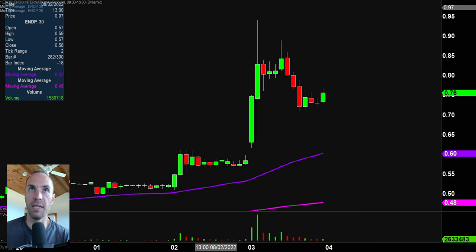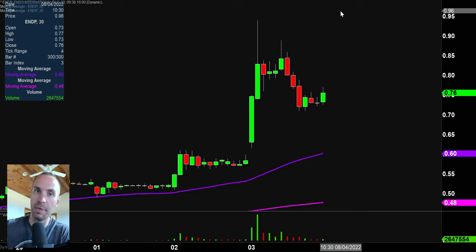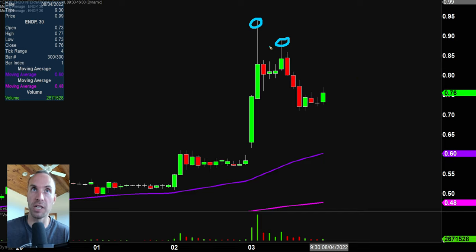Next one, ENDP. And I like this one because it's pulled back quite a bit, which is always nice because you at least eliminate the worry of, oh great, am I gonna be the sucker that buys a top? Am I suffering from FOMO — fear of missing out? Am I chasing the price? You don't have that worry. The people that were suffering from FOMO and buying the tops — those are the people buying around there.